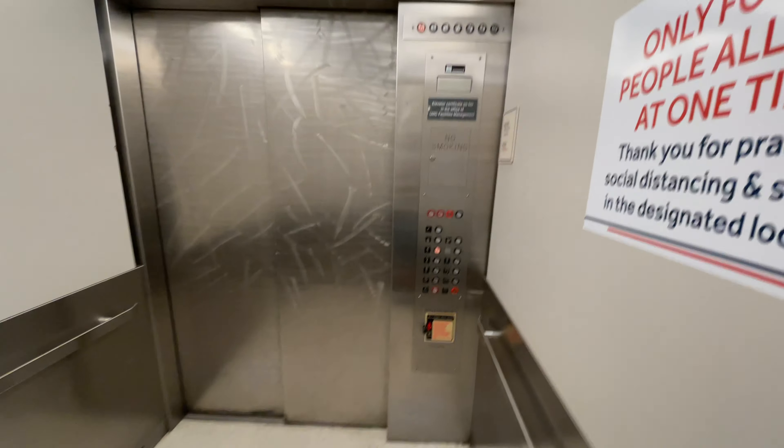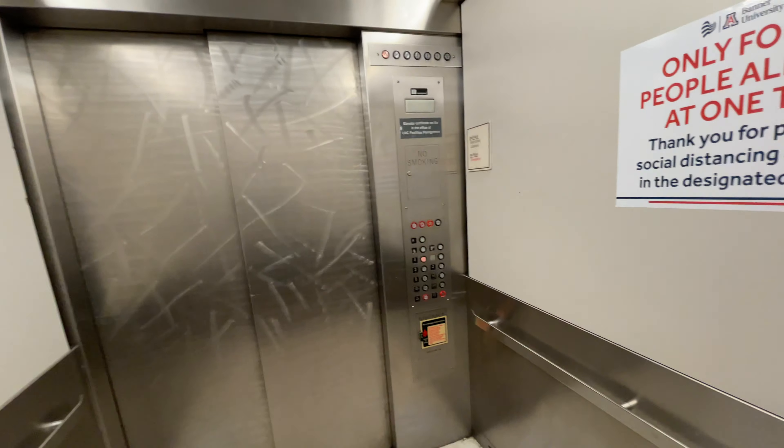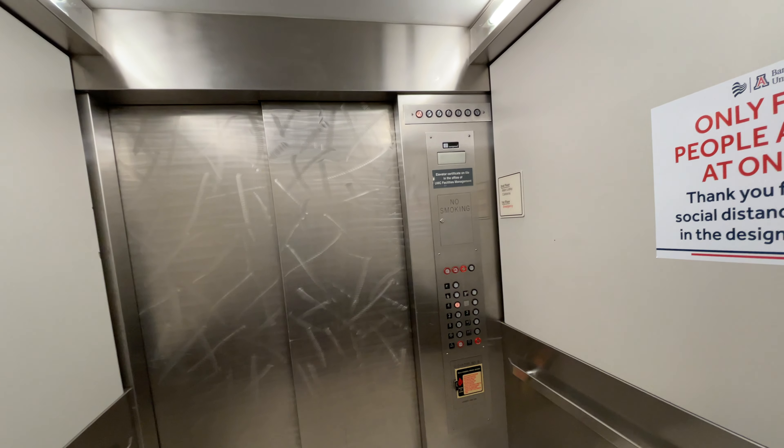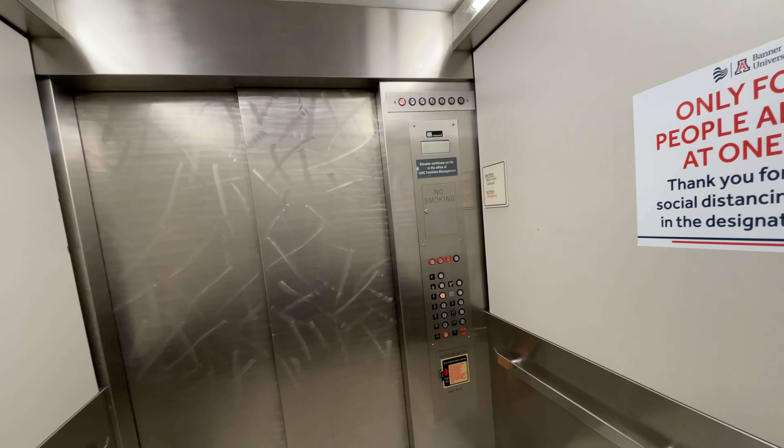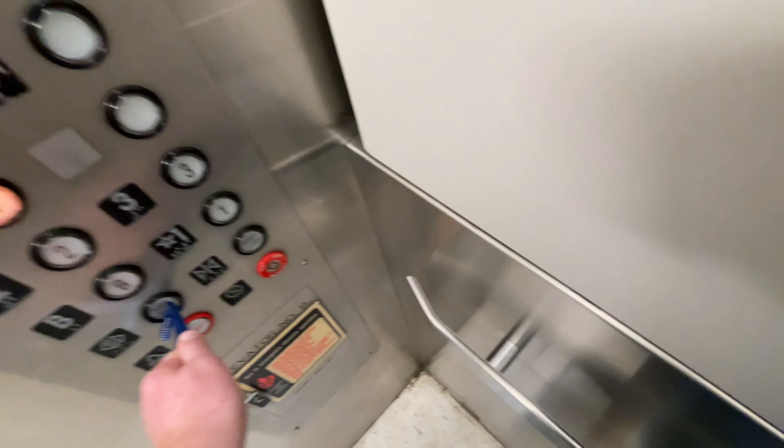Let's get a cab view. Here at the basement.